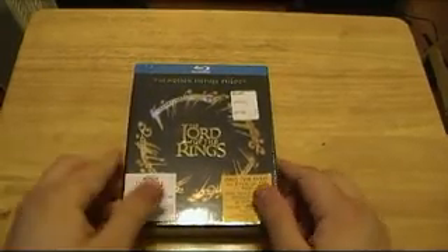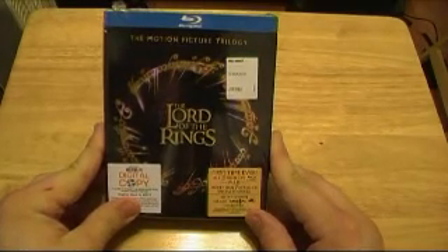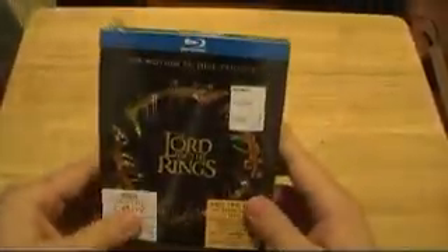Hey YouTube, this is Swelzy again. I just went out and picked up Lord of the Rings on Blu-ray, the complete set — it's got all the movies. I'm going to show this to you because you want to buy this and you want to see what's in it before you get it.